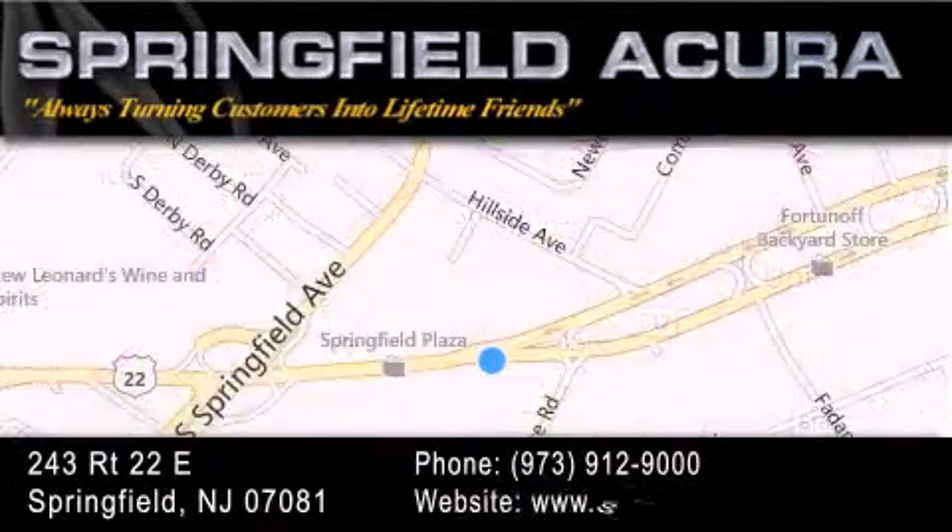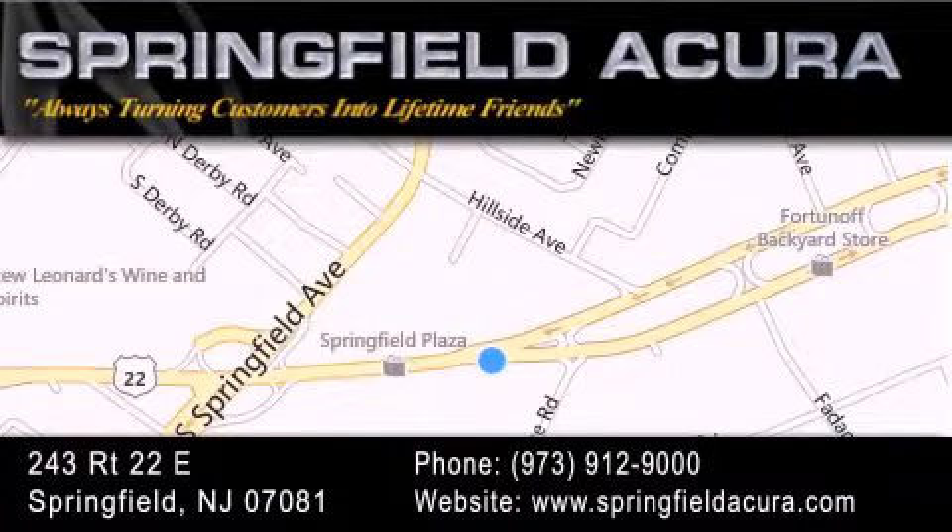As we turn customers into lifetime friends, our goal is to continue striving to exceed your expectations to ensure that you'll return for future visits.